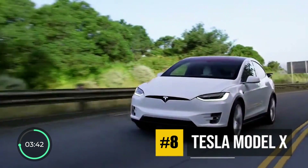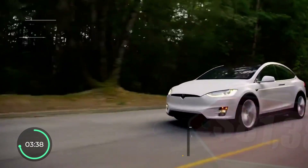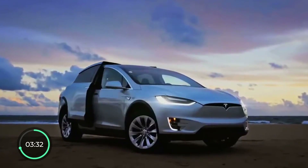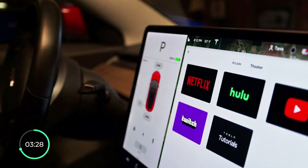Number 8 brings us back to Tesla, with what I think is the best Tesla model ever made, which is the Model X with the EPA range of 348 miles. This one comes with everything, from the winged and self-opening doors to every single technology that Tesla has to offer.